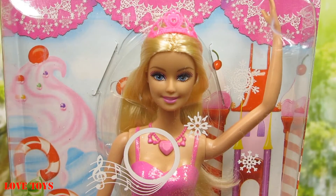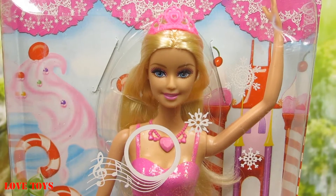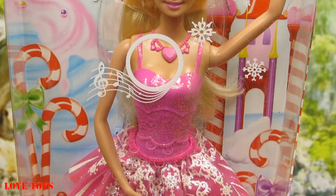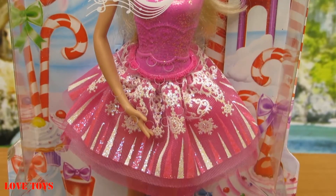In the box we've got our beautiful Barbie and she of course looks very nice, so now let's open up the box and let's see her closer.